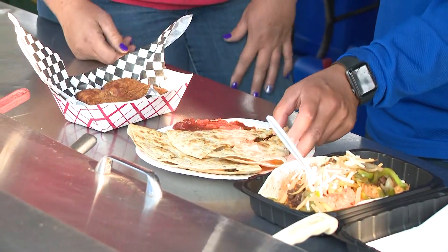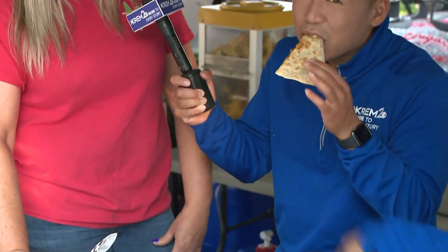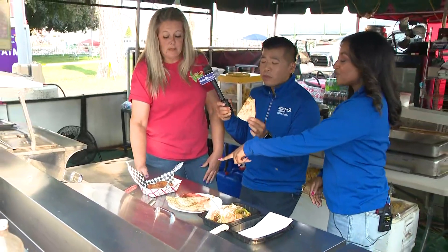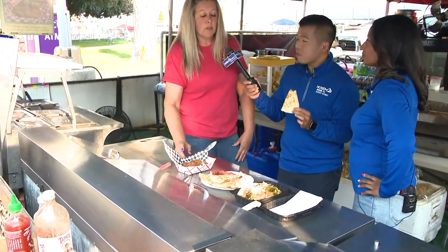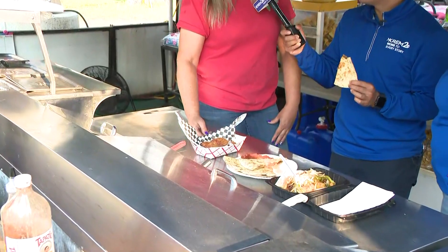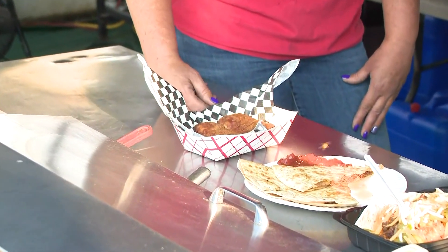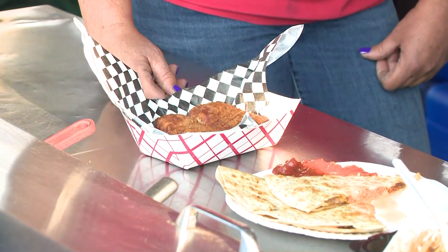We can do cheese, beef, chicken on the quesadilla. That's a beef one — go ahead and try it, Tim. I knew it was good! This is one of our new items that we are trying this year: the sausage roll. It's got cream cheese, Jimmy Dean sausage, tomatoes, chilies. We're going to win some awards with this one — that's the goal. Yeah, the beef quesadilla is amazing. Oh my gosh, the seasoning is so good.